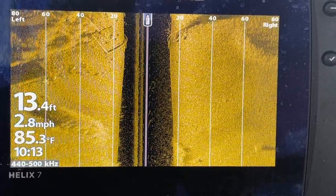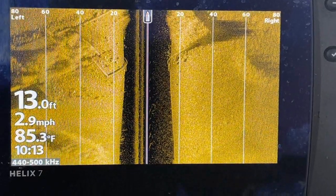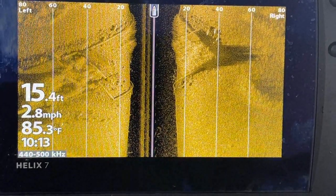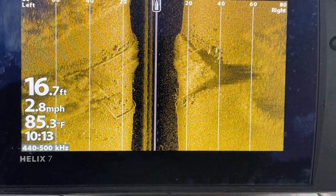You see the depth, the miles per hour of the boat, the surface temperature, and the time. On the lower left you see the old school — the foundation of it coming up. That in the middle is the water column, and it will be equivalent to the depth of the water. But you can clearly see the old foundation.